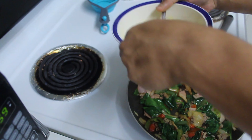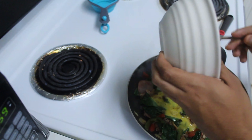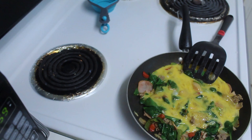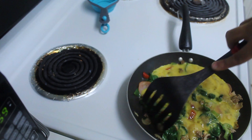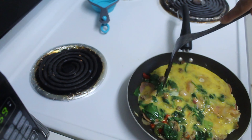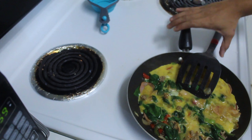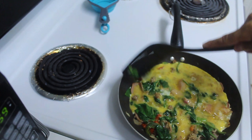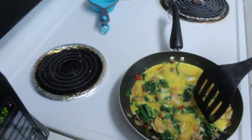Again — I know it sounds like a broken record — the most important thing on keto is getting your fats up. Keto is not just low-carb; you must get your fats up as much as possible. I'm putting the chart on screen again: for somebody my size, I want about eight full fat servings throughout the day. The bulletproof coffee already gave me about three servings, this omelet gives another three, and dinner will give another two.